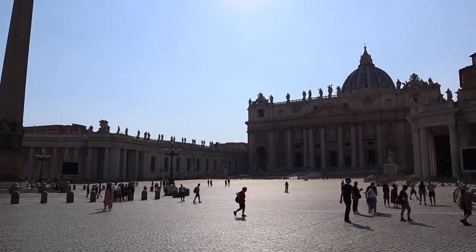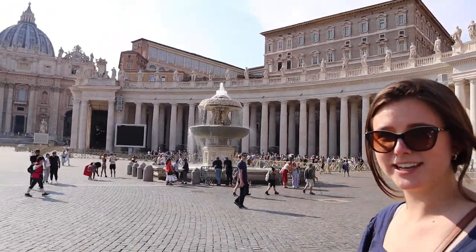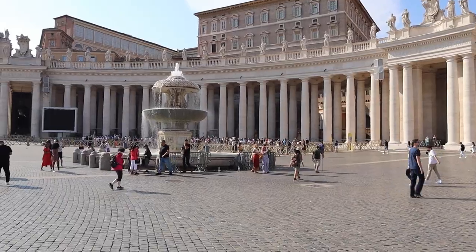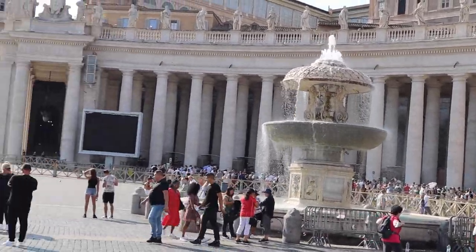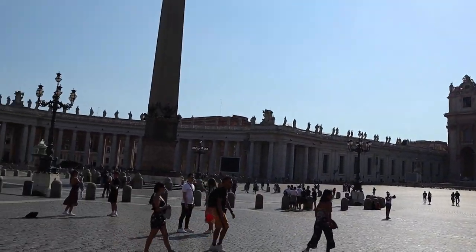We are at the Vatican today, but we didn't buy tickets because we didn't want to do that — too expensive. The line over there is super long. Ain't really our cup of tea.